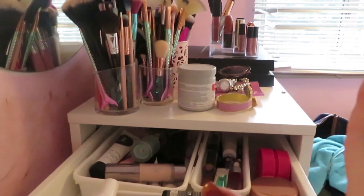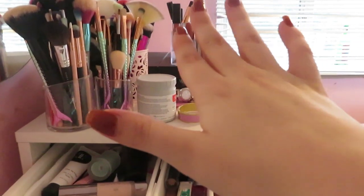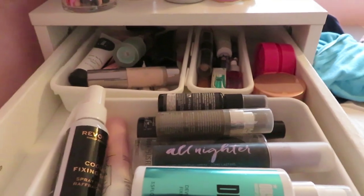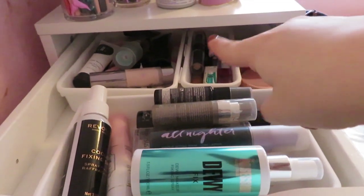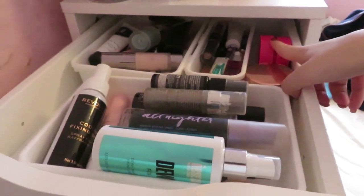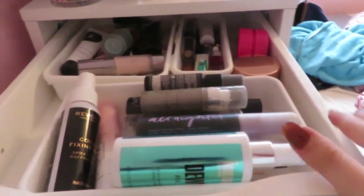My makeup brushes are up here at the top but I'm not going to go through them because that requires a whole different thing. My jewelry pot is there, my serum cream is there, and my lipsticks are over there. I'm not going through those because I know I love all my lipsticks. This is my primer, setting spray, and cream products drawer, which also has a moisturizer and an eyeshadow brush cleaner.